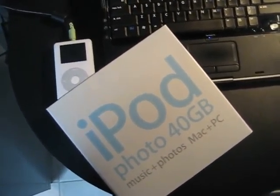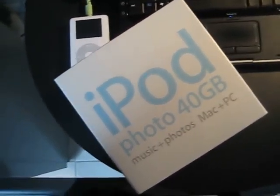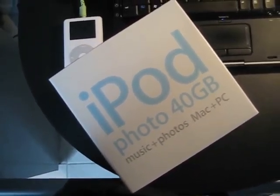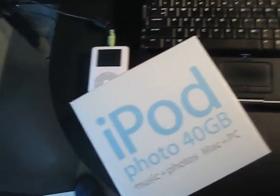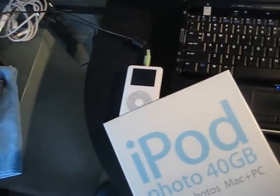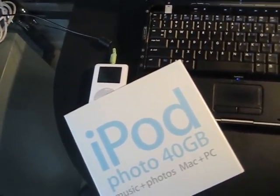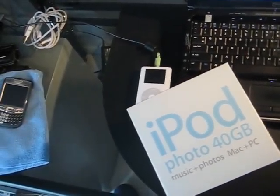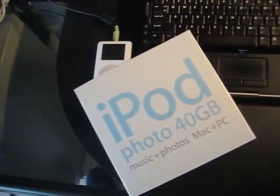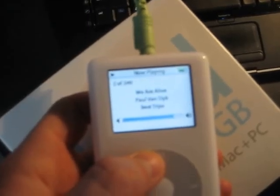We're going to do a brief video presentation of this 40 gigabyte iPod Photo in excellent condition. The best part is that it comes preloaded with about 5,500 songs — you have everything ranging from Frank Sinatra to Jay-Z to Guns N' Roses, Metallica, Michael Jackson. Whatever you like, it's in there. In addition, there are a lot of very exclusive collections. Let's scroll through this iPod so you can get an idea of what's in here.